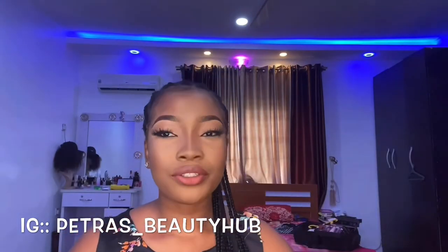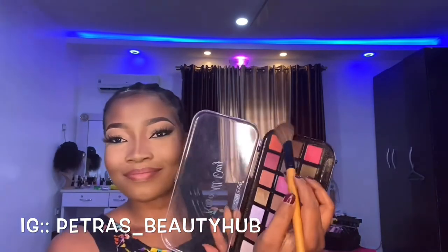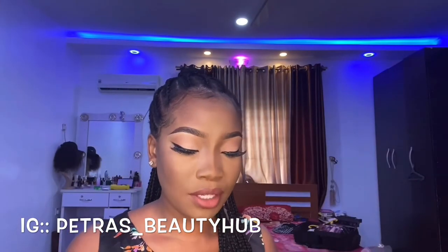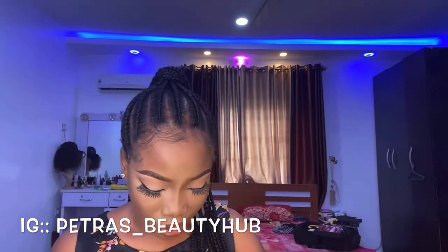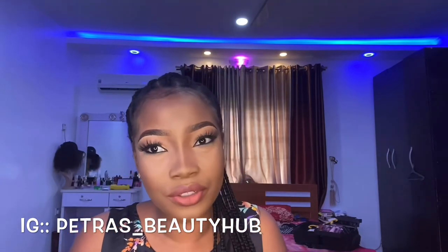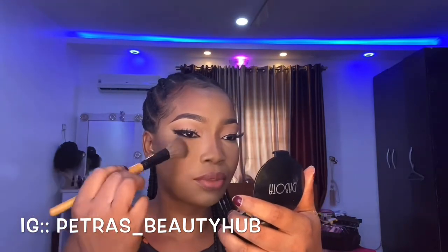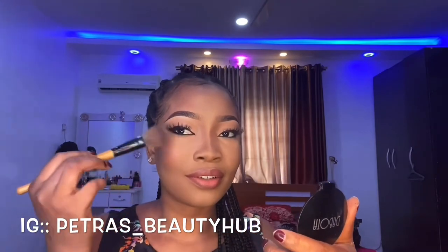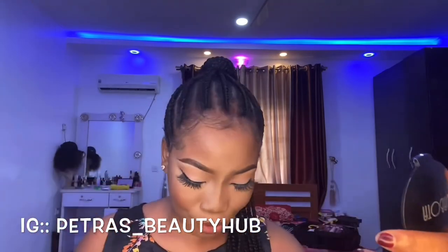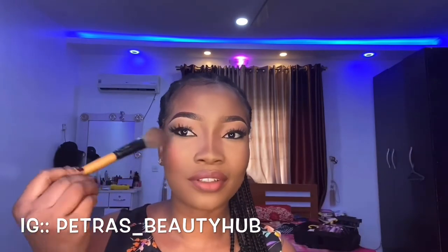Now for blush — I'm going to be using this orange blush. Orange is my favorite blush — be it peachy orange, pinkish orange, as long as it has that little reddish tone I'm good with it. I'm going to put it on my cheek first before spreading it. It's so beautiful, I love this blush.